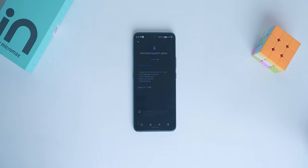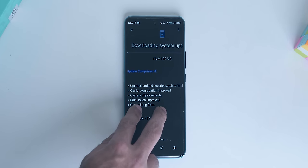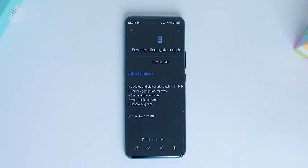Micromax promises 2 years of software updates with security patches. I've received the November patch. They are even listening to software issues and providing patches. Have a look at the November patch update — it includes carrier aggregation improvement, multi-touch improvement, camera improvements, and more. So again, good job Micromax.